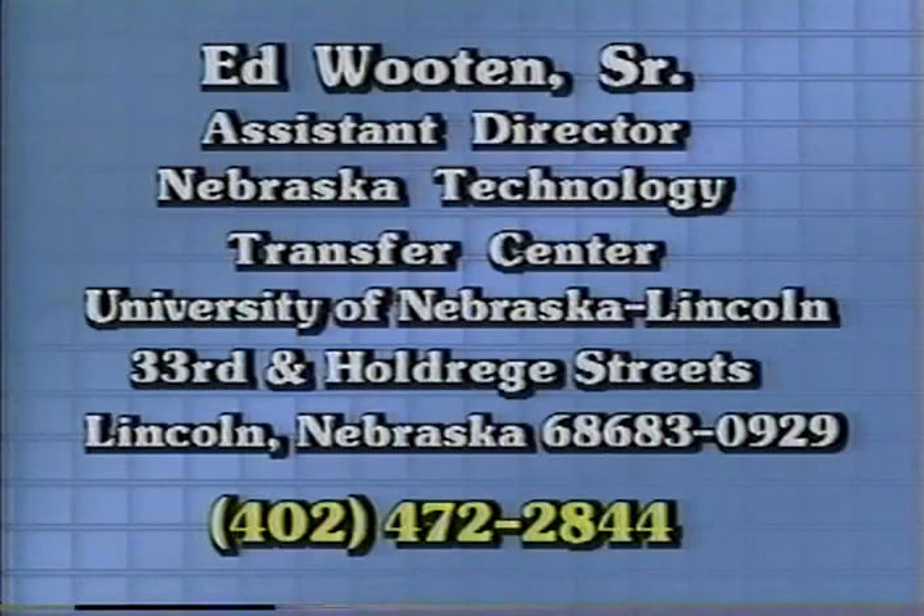This idea was submitted by Ed Wooten, Sr., Assistant Director, Nebraska Technology Transfer Center, University of Nebraska-Lincoln, 33rd and Haldred Streets, Lincoln, Nebraska, 68583-0929. You can phone Ed at area code 402-472-2844.